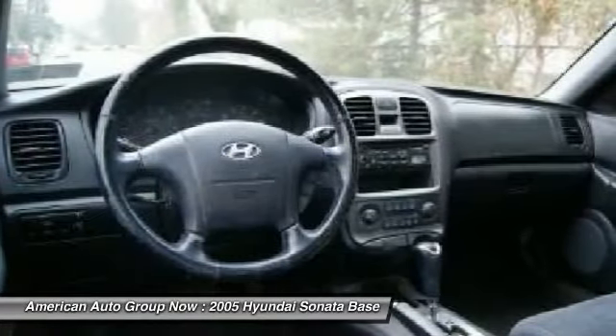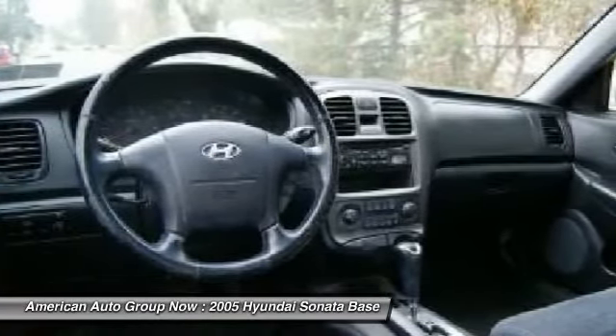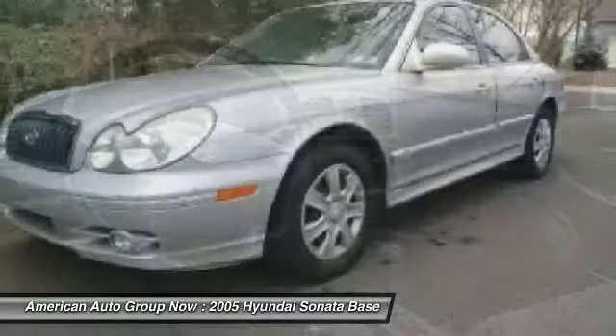Keyless entry, anti-theft security system, fog lights, CD player, passenger airbag.